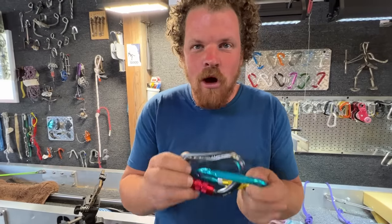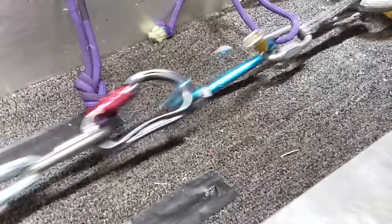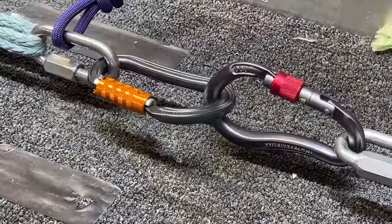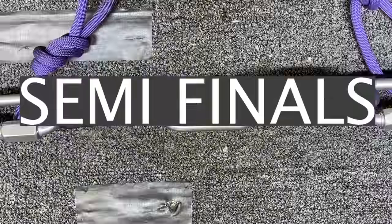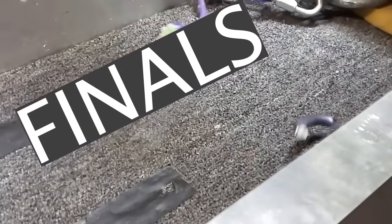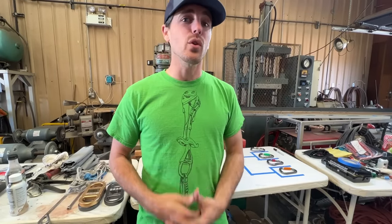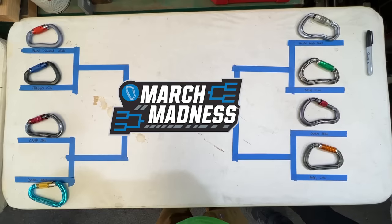Welcome to the Locking Carabiner Showdown! I'm Ryan Jinx, and welcome to the SlackSnap Lab, where we are going to break eight locking carabiners in a showdown.